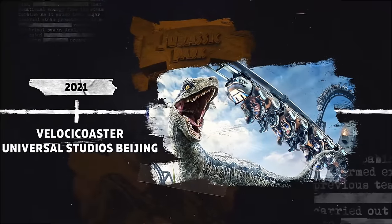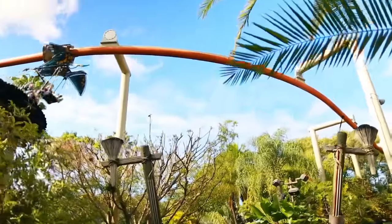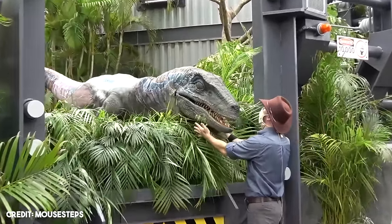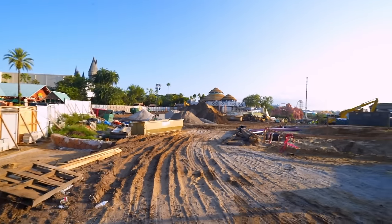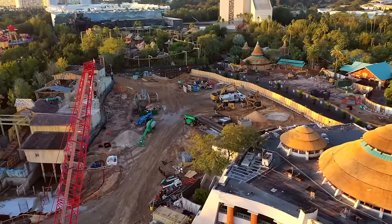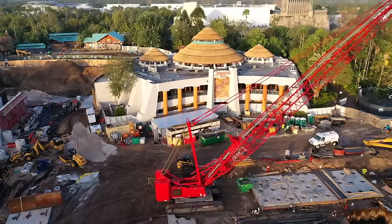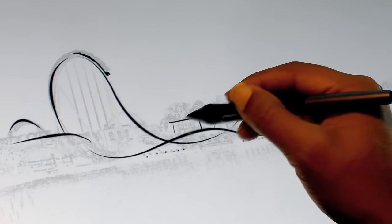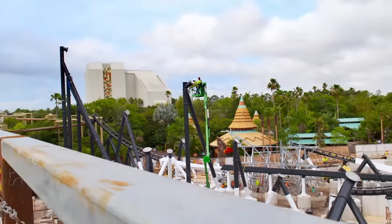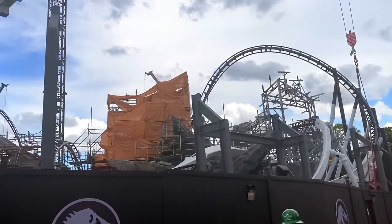2021: VelociCoaster and Universal Studios Beijing. 2021 started strong with one of the attractions that theme park and Jurassic Park fans had been waiting for for a long time. A part of the area where Triceratops Encounter had been was used for the new Raptor Encounter in 2015, but there was still some remaining space to be used. So Universal filed for demolition and site clearing permits for the rest of the area in 2018, and people began speculating that a new attraction might be coming. In early 2019, construction walls were erected and some project documents were leaked, which showed the layout of a proposed roller coaster. Construction began in the spring of 2019. Finally, in September of 2020, Universal officially announced the name of the ride: Jurassic World VelociCoaster.